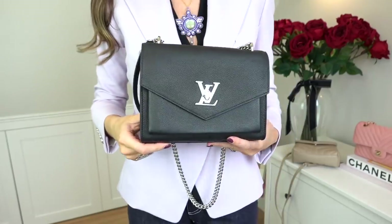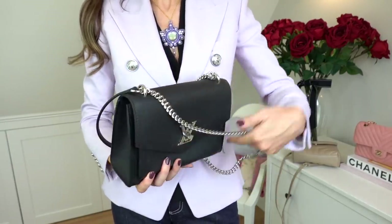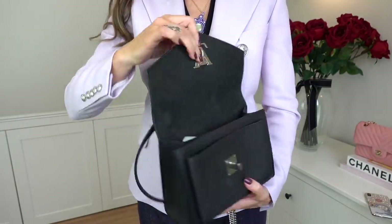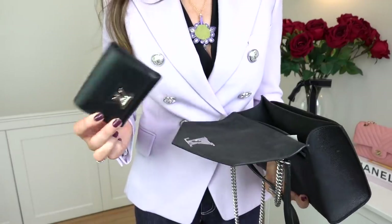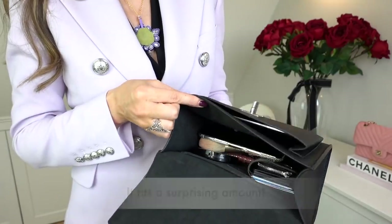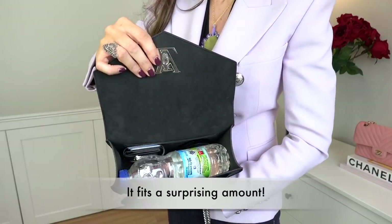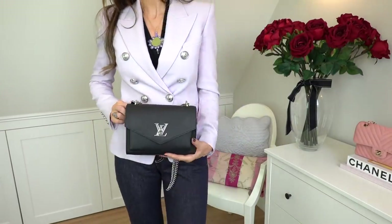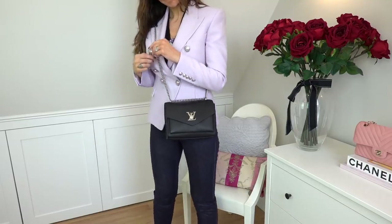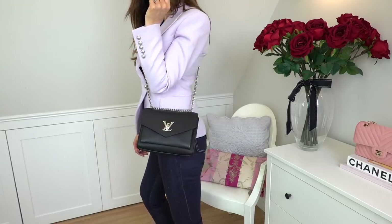The Louis Vuitton MyLockMe in the smaller BB size has been my favorite bag for around two months. I bought it back in February in St. Moritz and have been using it ever since. It's very practical and chic looking — I quite like the silver on black, it looks clean and contemporary. The chain handle is a really nice weight, neither too heavy nor too light. You can double it up super easily, wear it crossbody, and it doesn't sit too high or low. Out of everything I'm going to show you, in my opinion that bag is the best value for money.